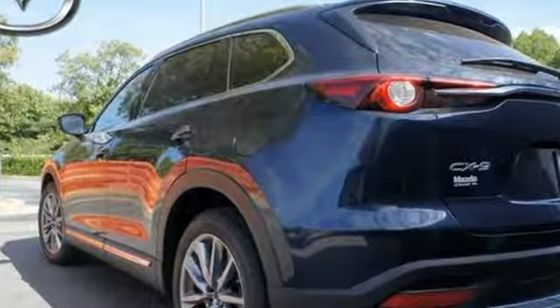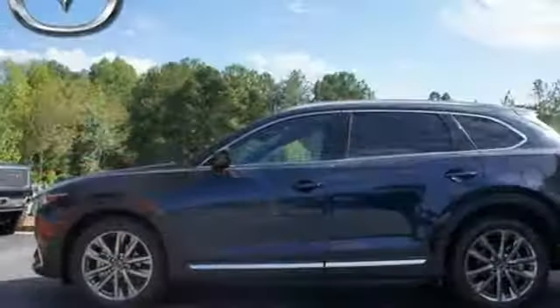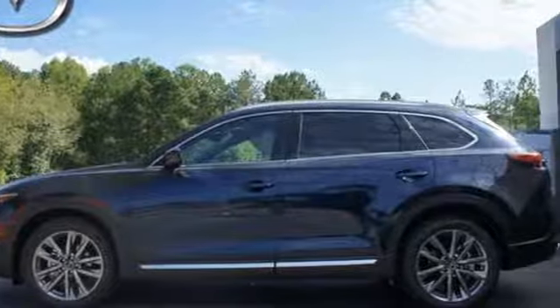Engineered with the perfect balance of utility, sport, and refinement, test drive this CX-9 today.